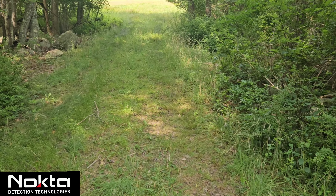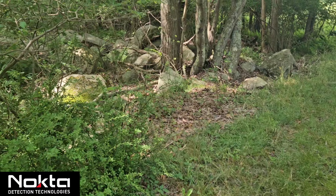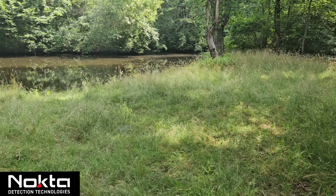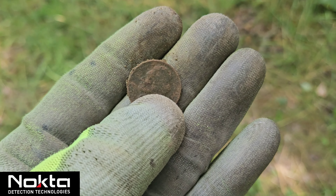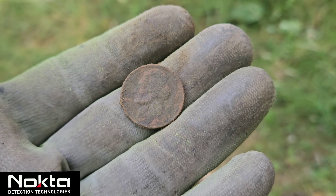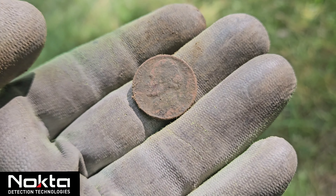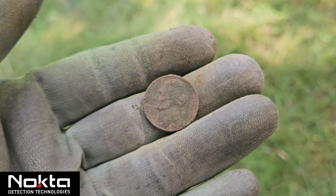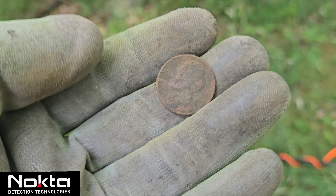I came off the field down this path and there's all kinds of stonework, stone walls through here, piled stone — it's definitely old. Back here I found two modern Lincoln cents and two modern Jefferson nickels. It just goes to show you, no matter where you are — old or new history, there's stuff everywhere. This could have easily been something old rather than a modern Jefferson, but that's why you have to dig it all.